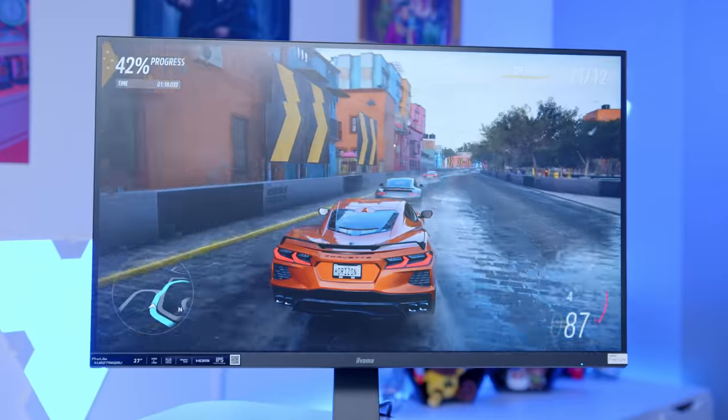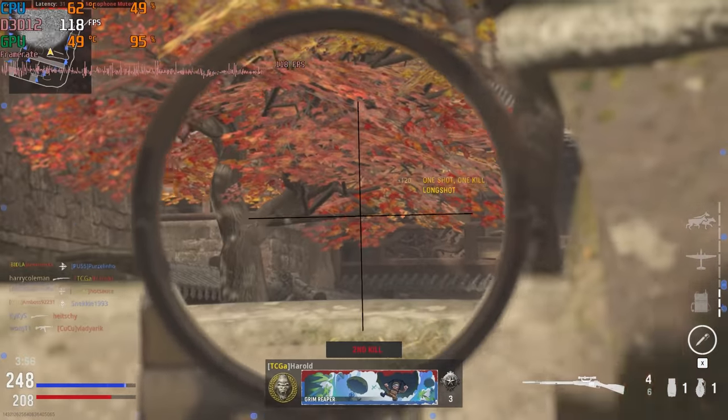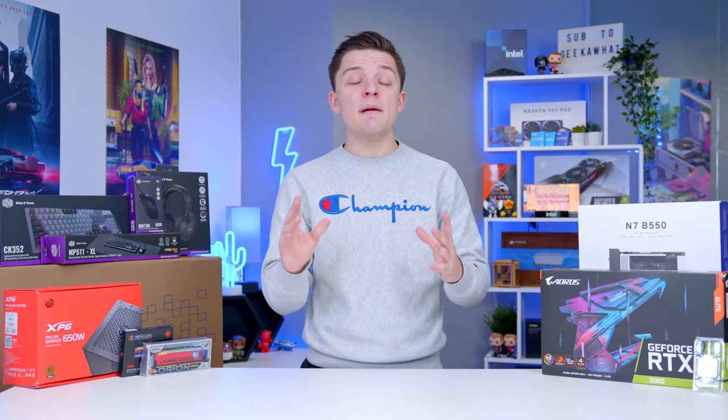Everything from the new Forza Horizon 5 to Battlefield 2042 and Call of Duty Vanguard. In this video, I'll run you through all the components that make this setup possible in a bit more detail as we go through and assemble it from the ground up.